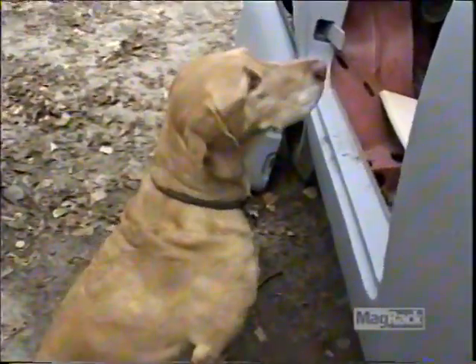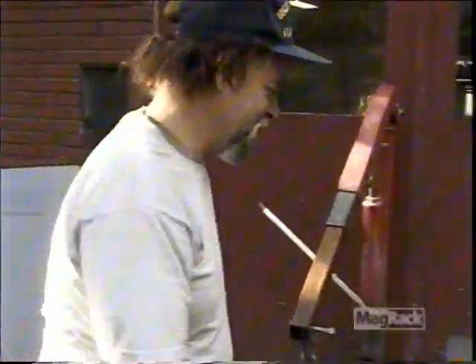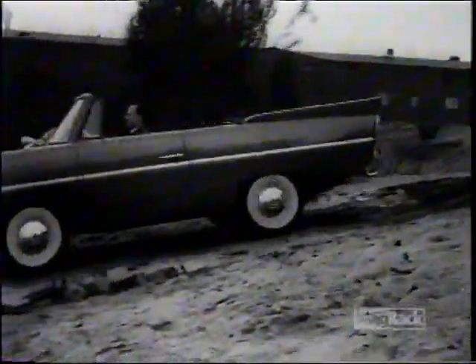Whose idea was it to make steel cars and then put them in the water? Germans! The master race. True, the Amphicar's original design was rust-prone, but the company hoped that if the car were given a chance, improvements would follow.